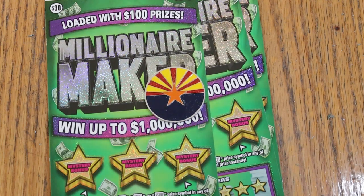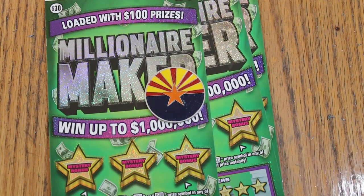What's up, YouTube? AZ Scratchers here, and welcome to another little Scratchin' session. Today, once again, I've got three of the oldest of the big boy tickets — of the $30s anyway — the Arizona Lottery's Millionaire Maker. It is a bachelor number, the winning number.